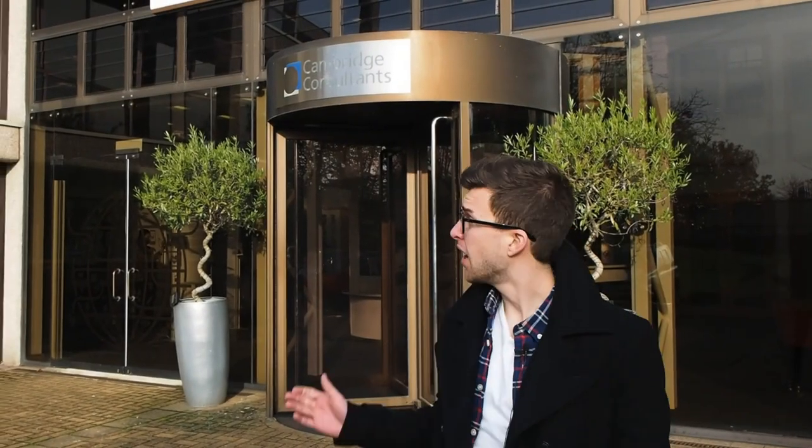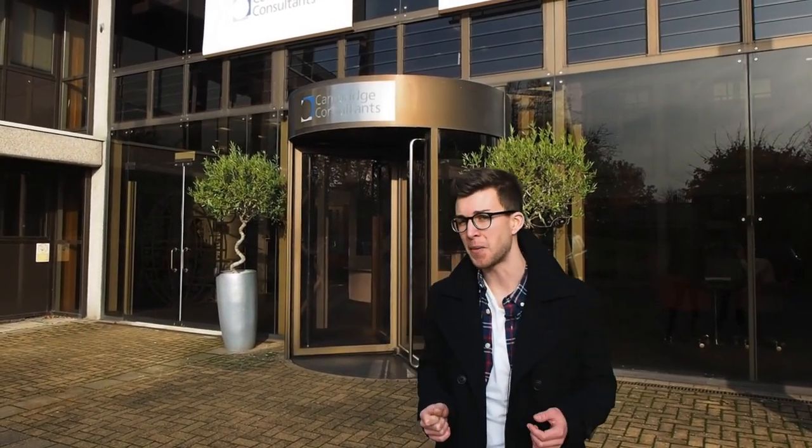Hi, I'm Nick Summers and we're here today at Cambridge Consultants. Typically this is an R&D company, but they've got something pretty unusual for us today. Apparently they've managed to combine an espresso machine with a traditional beer tap, so we're expecting some pretty unusual pints here today. Let's go inside and check them out.